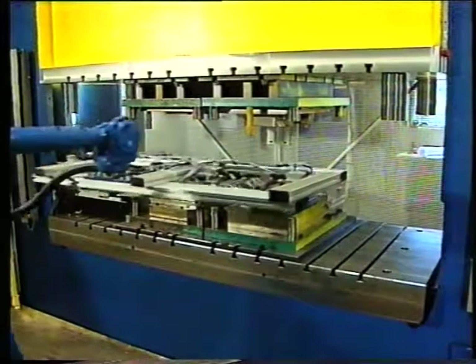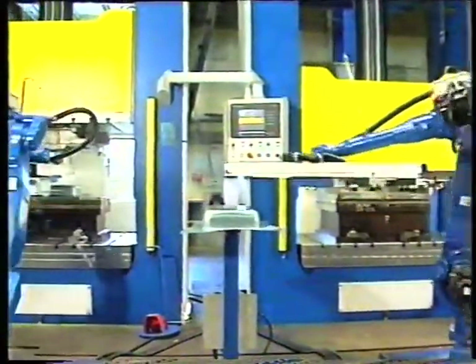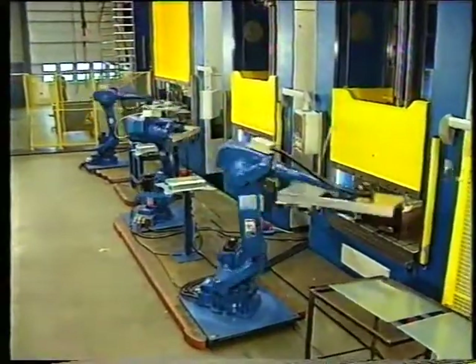The market's demand for solutions with high productivity and reduced handling costs has spurred a rapid development of automated production solutions.